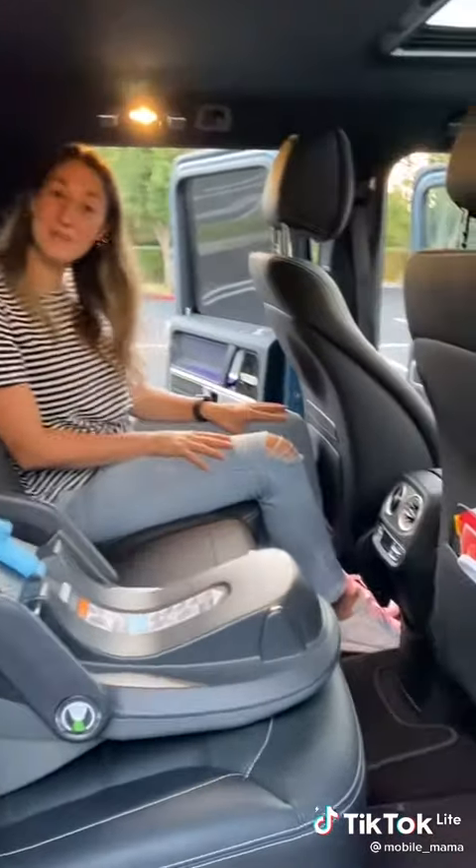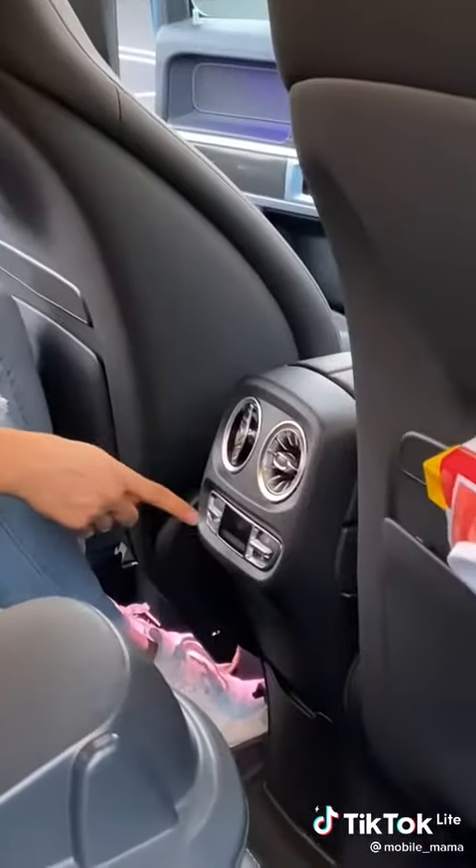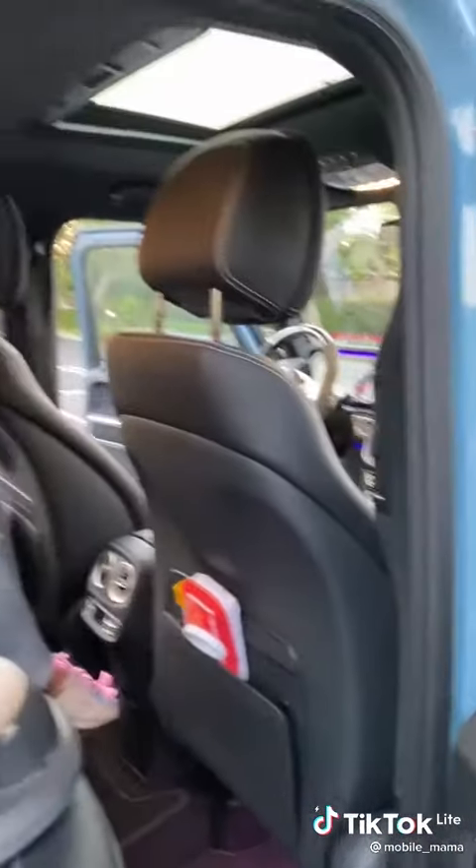In the second row, I can fit comfortably at 5'9". You have heated seats, which older kids might appreciate, a third zone of climate control with vents on the side, and plenty of headroom.